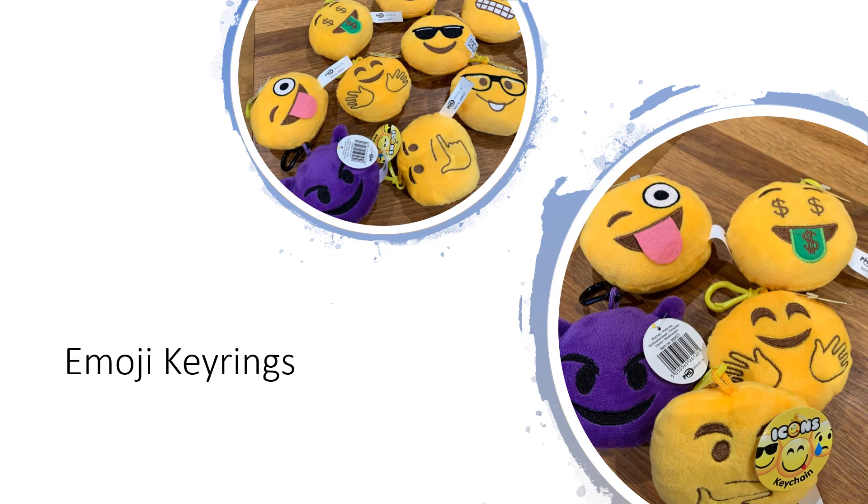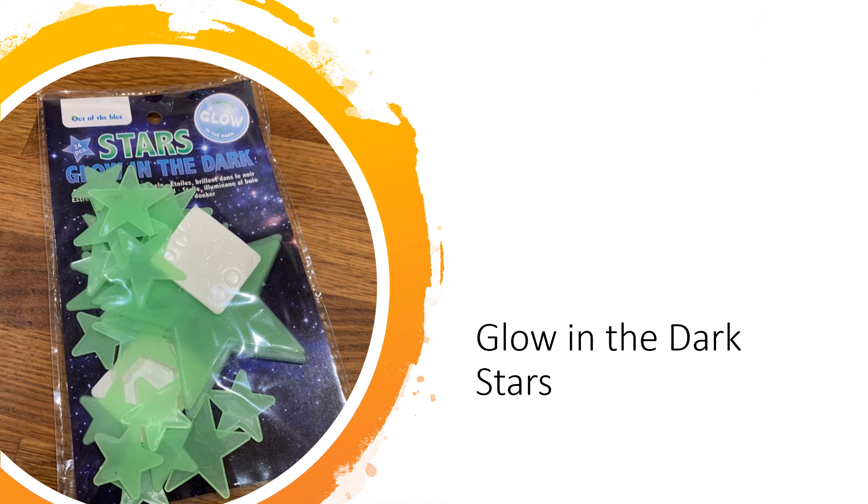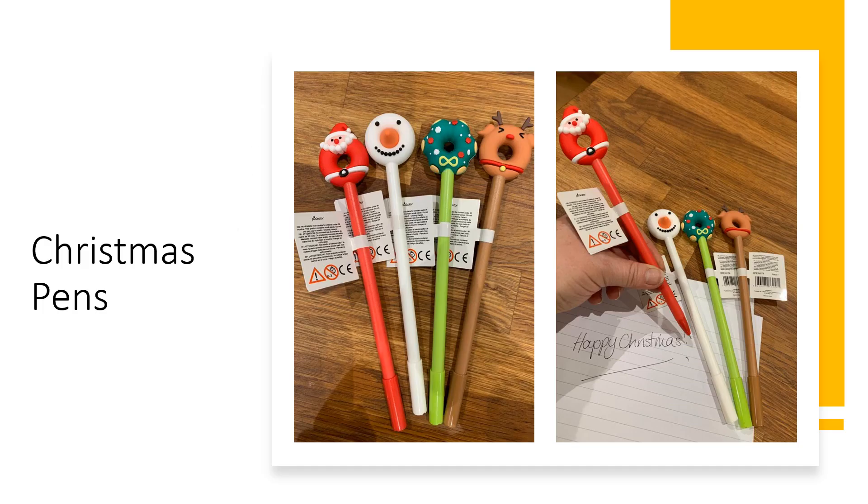Now we're moving on to siblings, friends, or anyone who wants to buy them. First up we've got the emoji key rings, sure to make anyone smile. Perhaps you know someone who likes unicorns — this stationery set is sure to bring magic to your writing. These glow in the dark stars are going to bring a light to your room. This one is eco slime play. Now who wants to bring a Christmas spirit to your house early? These Christmas friends sure will.